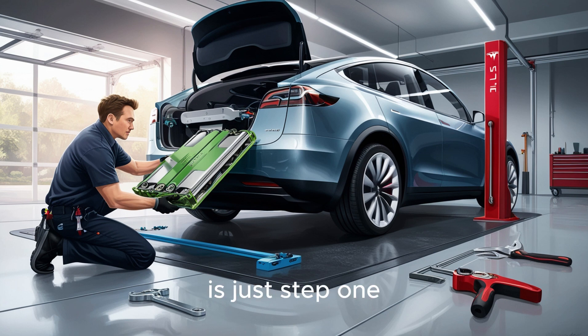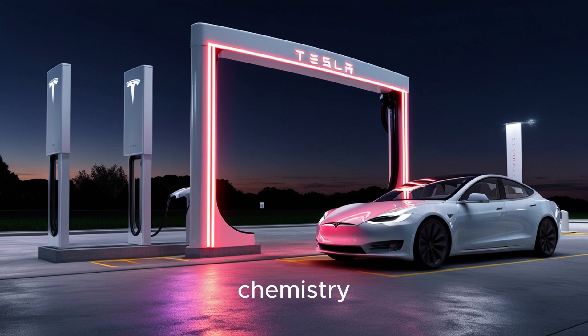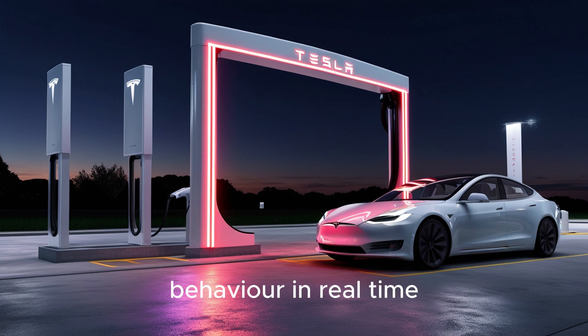But physical fit is just step one. The real engineering marvel lies in electronics compatibility. Aluminum Ion cells operate at around 2.0 volts per cell, not the 3.8 volts lithium cells provide. Traditional EV systems would suffer complete electronic meltdown with the wrong chemistry. But Tesla's new multi-chemistry battery management layer changes that entirely — this system continuously monitors voltage and temperature in each module, adjusting inverter behavior in real time, like a translator speaking both battery languages fluently.